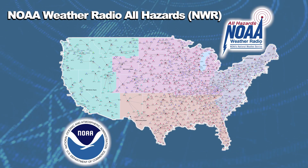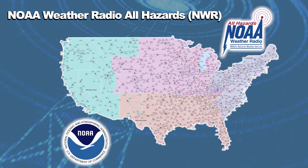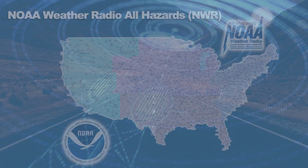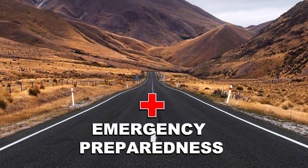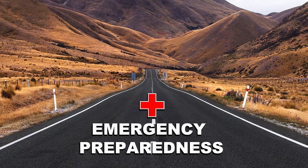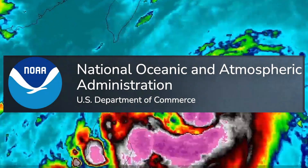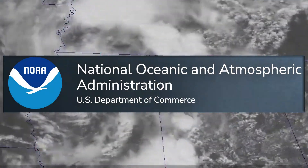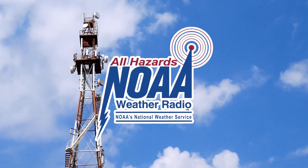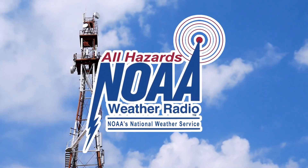The National Weather Service has developed an emergency alert and information network that serves over 90% of the U.S. population. This is a critical piece of your emergency preparedness journey, and it's imperative that you know how to use this service. The National Oceanic and Atmospheric Administration, often referred to as NOAA, has developed the NOAA Weather Radio, or NWR.